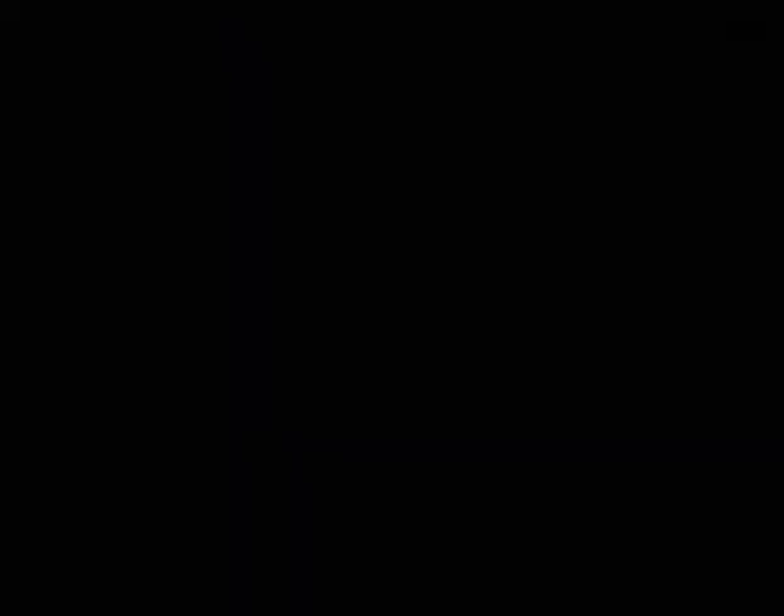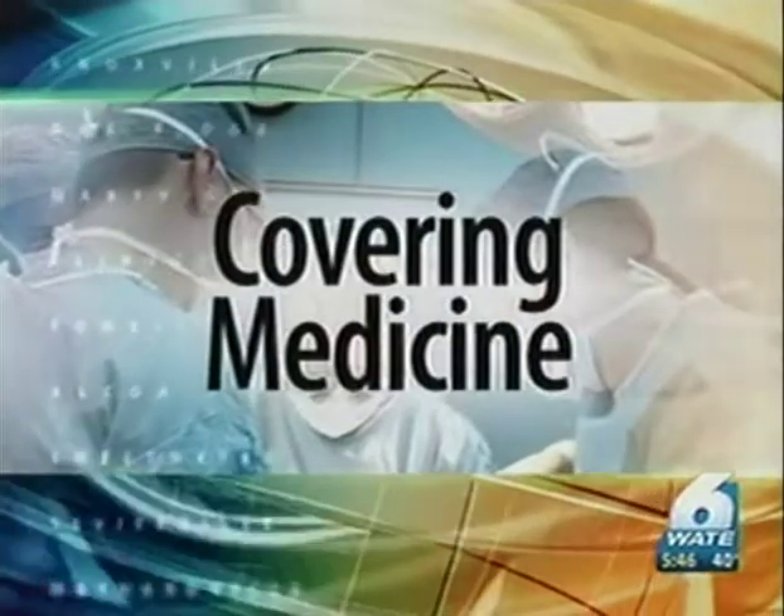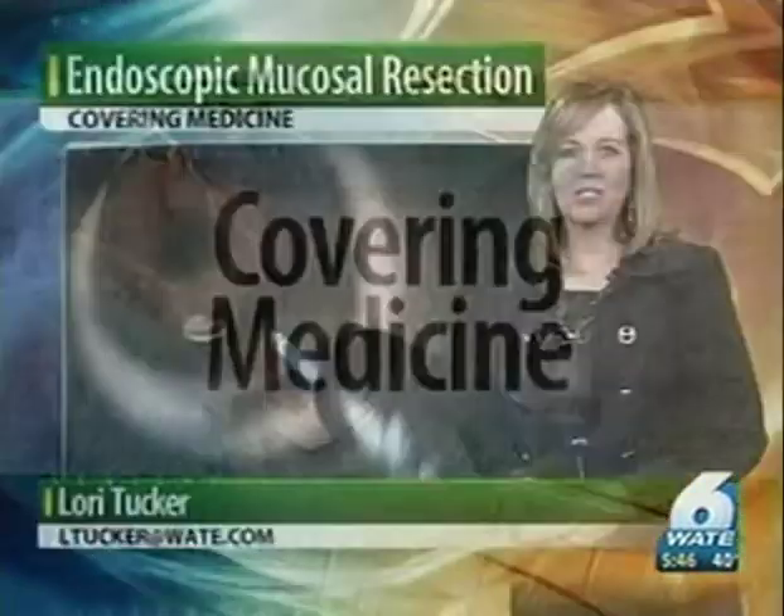Good evening to everyone. Covering medicine for you tonight, a new safer technique to remove suspicious spots in your throat is now a lot easier on patients. 6 News Health Specialist Lori Tucker is in the studio with how it works. It's called endoscopic mucosal resection, EMR, and it's much less invasive than traditional surgery on the esophagus. Here is how it works.